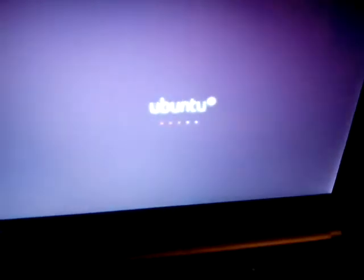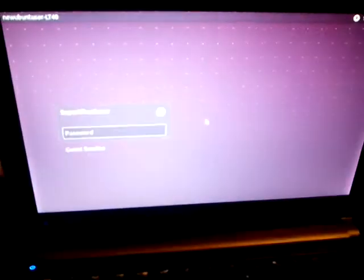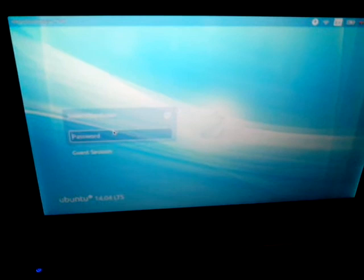It says Ubuntu and I'm going to press Enter and it's going to boot up. I'll put the specs in the description. And there it is — there's Ubuntu. I'm going to enter my password and then Enter, and I'm going to wait for it to load.